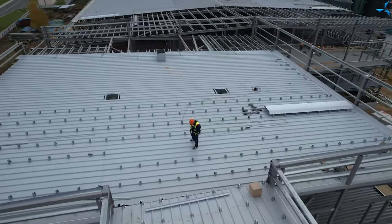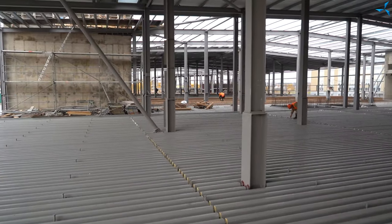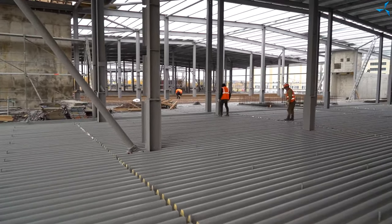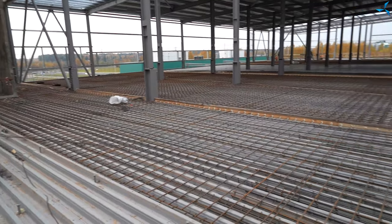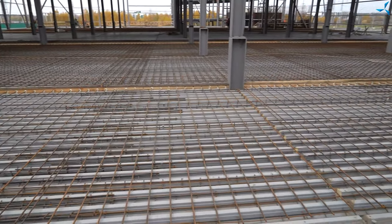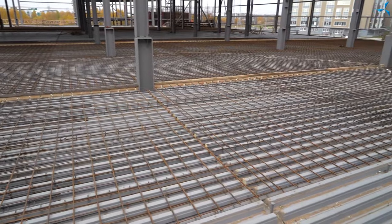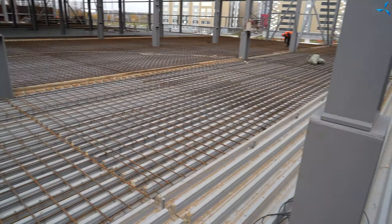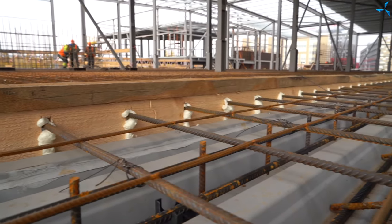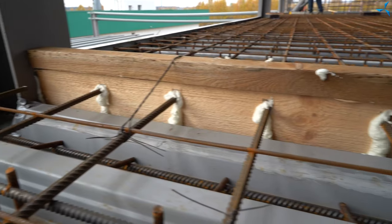We see that there is some preparation work for pouring concrete ceilings. Here we see some earlier mounted, not removable formwork. Fragments of armoured mesh are put there, and armoured framework is also put there — they are interlinked. All the necessary formwork is put there and all hydro-isolation work is carried out.